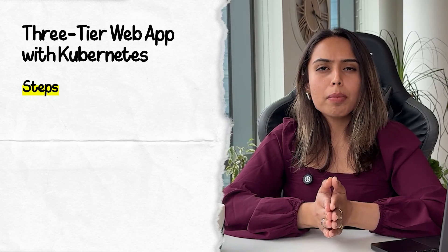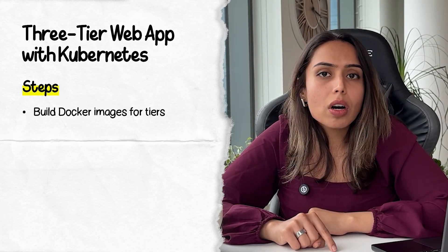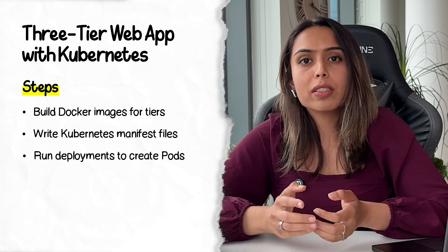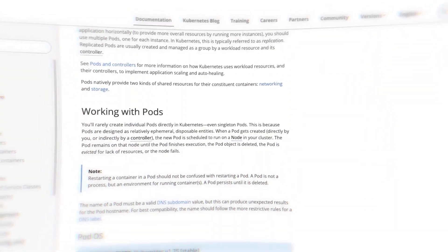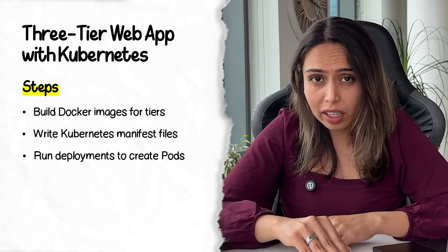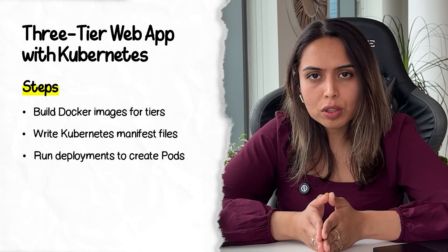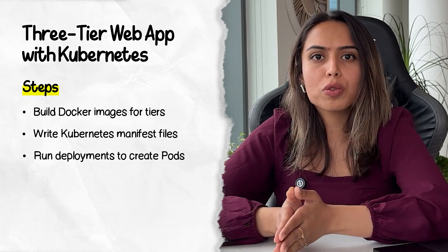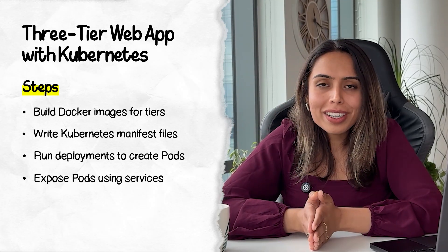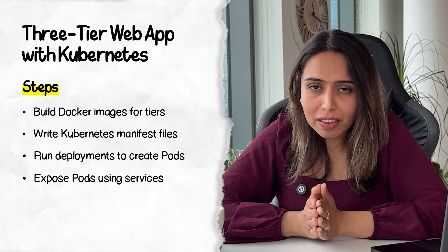The flow is straightforward. You'll deploy images for all three tiers — front-end, back-end, and database. Once your images are built using Docker, you'll write Kubernetes manifests or use Helm with predefined manifests, and run them as deployments that spin up pods. Pods are the smallest deployable unit in Kubernetes — individual processes where containers live. Once you've applied those manifests, you'll see three deployments and can check the pods. Then you expose these pods using services — either a NodePort service or an ingress service.